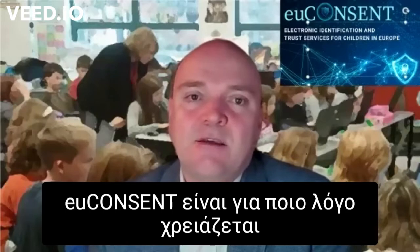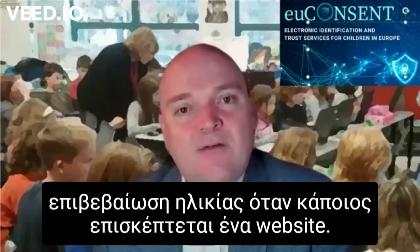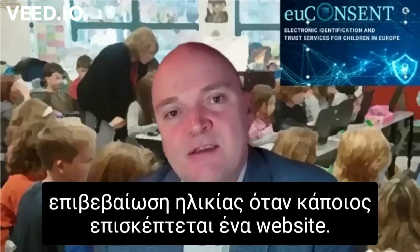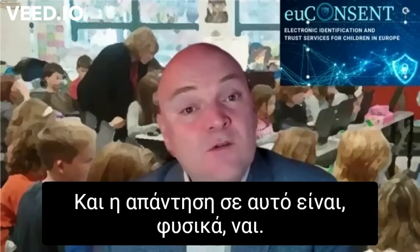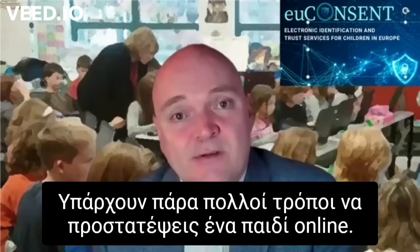One of the questions we're often asked at EU Consent is: why do you need to have age verification when you're accessing a website? Aren't there other ways to keep children safe online? And the answer to that is, of course, yes — there are plenty of ways to keep children safe online.